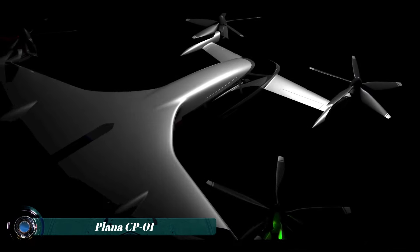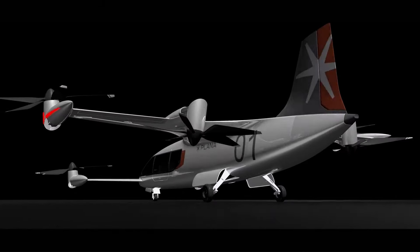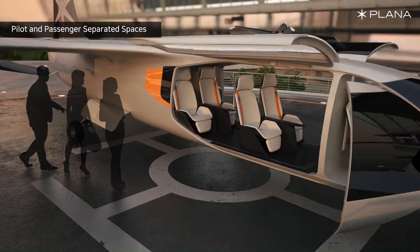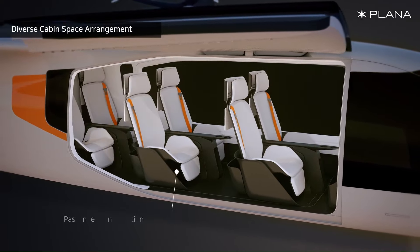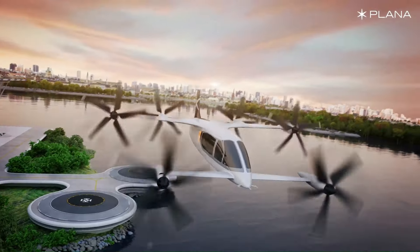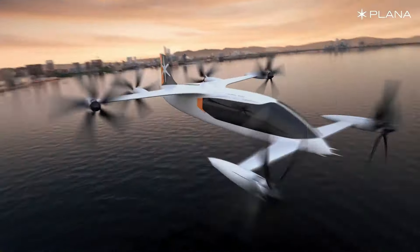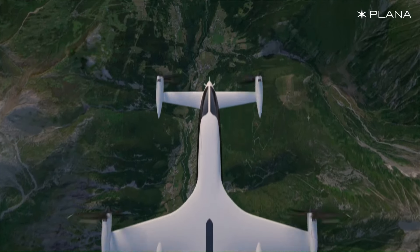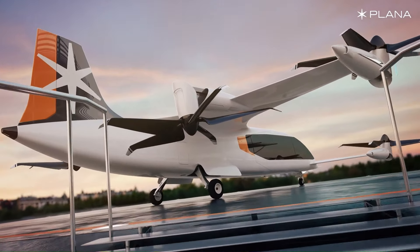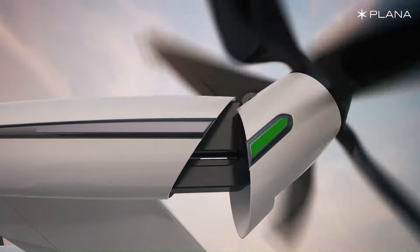The Plan CP-01 is a hybrid electric aircraft designed for short to medium range passenger travel. This futuristic eVTOL can be configured to seat four to six passengers or converted into a cargo carrier. It has a range of 500 kilometers and can cruise at speeds of 300 kilometers per hour. One key feature is its quiet operation, producing only 65 decibels of sound at 150 meters.